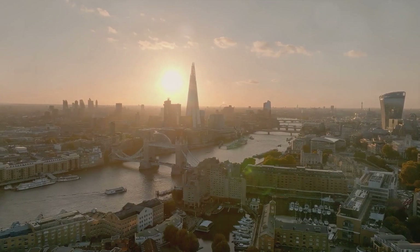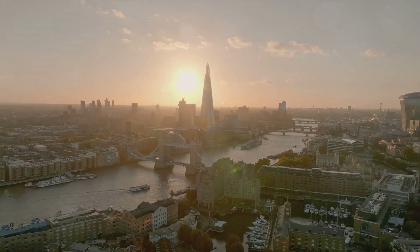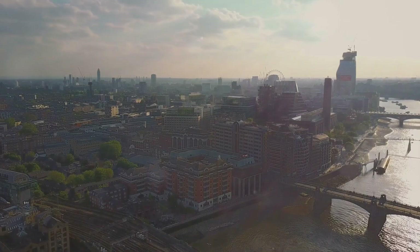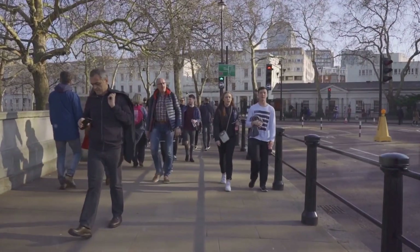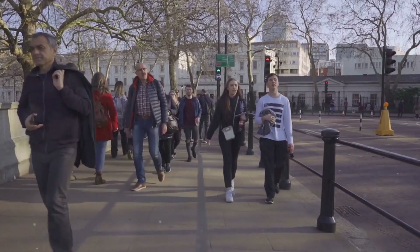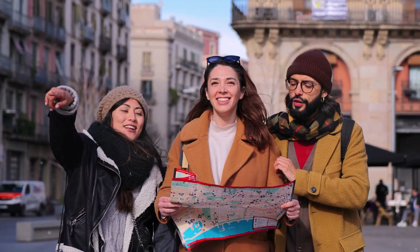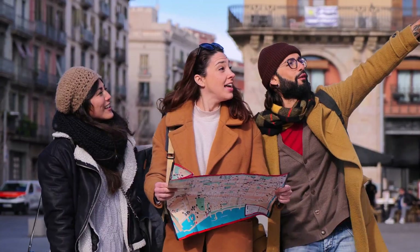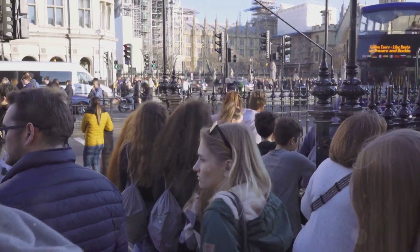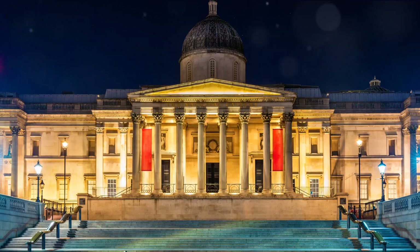London may be known for its grandeur, but did you know it's also a haven for budget travelers? Oh yes, it's true. This city of dreams isn't just for the high rollers — it's also a paradise for those looking to have a blast without breaking the bank. Let's start with the free walking tours. They're a fantastic way to explore London's rich history and iconic landmarks at your own pace. These tours are led by passionate locals ready to share their love for the city. You'll get to see the famed streets of London, hear fascinating stories, and soak in the vibrant atmosphere, all without spending a dime.